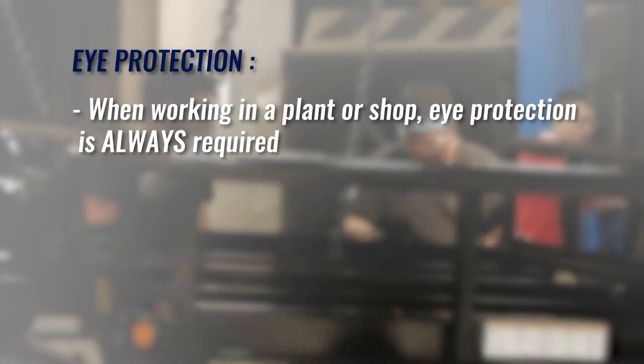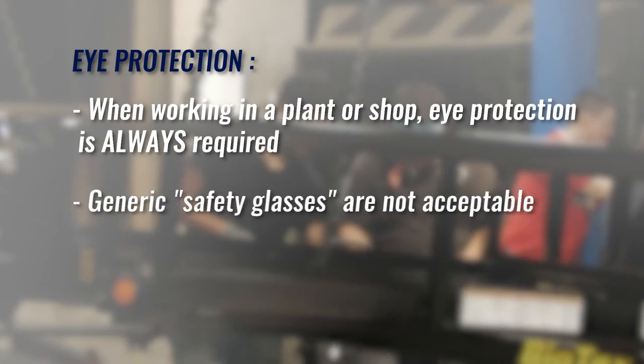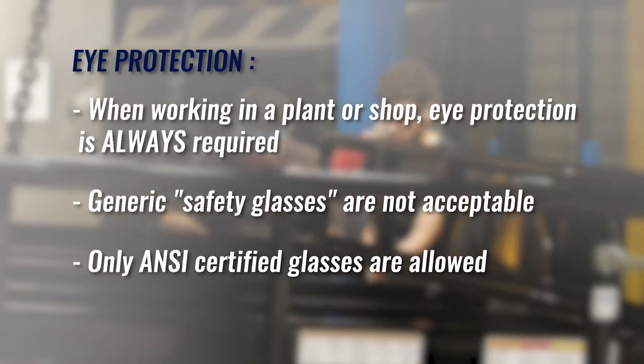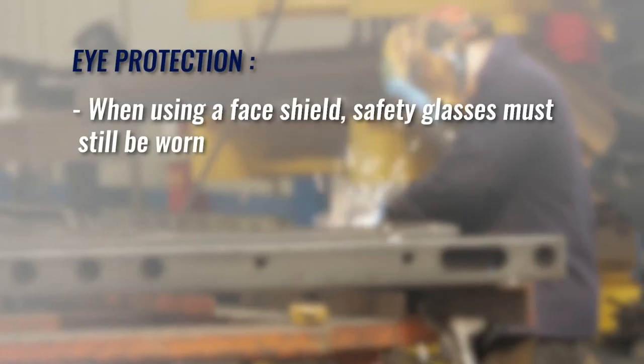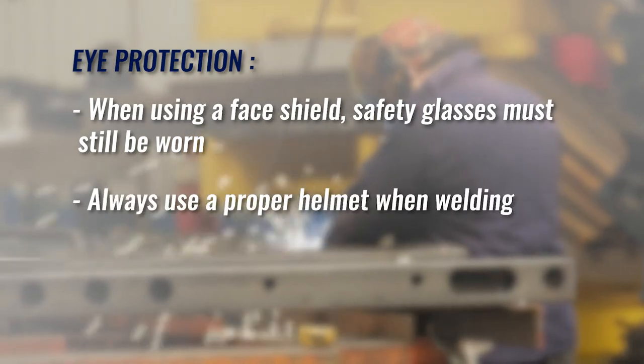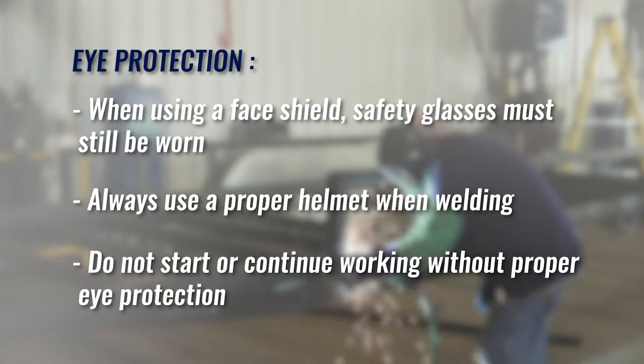Here's a recap of some of the important safety requirements regarding eye protection. When working in a plant or shop, eye protection is always required. Generic safety glasses are not acceptable — only ANSI certified safety glasses are allowed. When using a face shield, safety glasses must still be worn. Always use a proper helmet when welding. And do not start or continue working without proper eye protection.